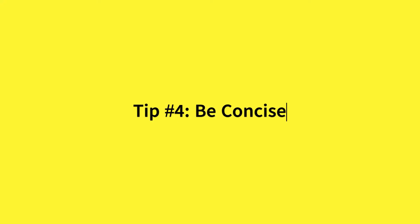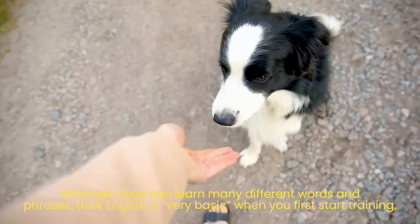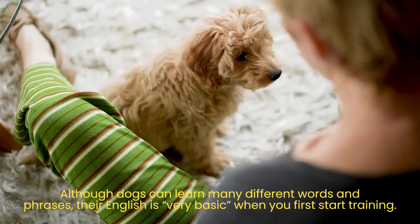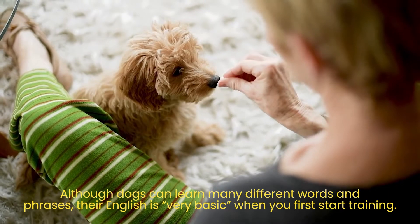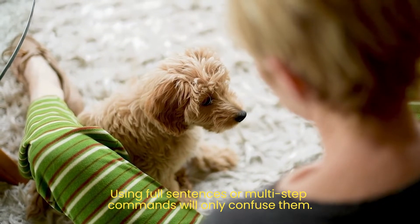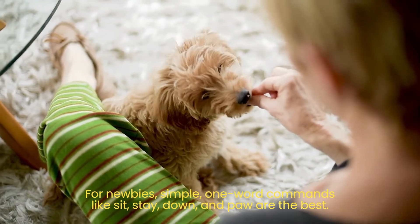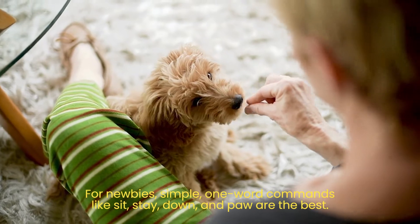Tip number 4: Be concise. Although dogs can learn many different words and phrases, their English is very basic when you first start training. Using full sentences or multi-step commands will only confuse them. For newbies, simple one-word commands like sit, stay, down, and paw are the best.